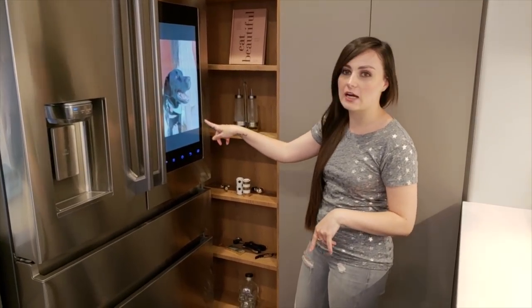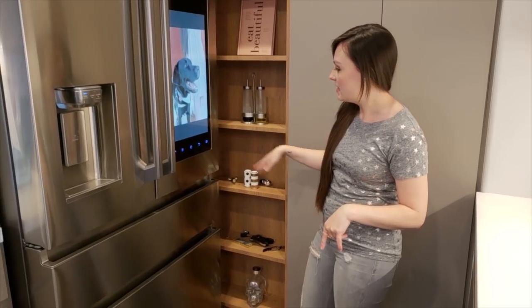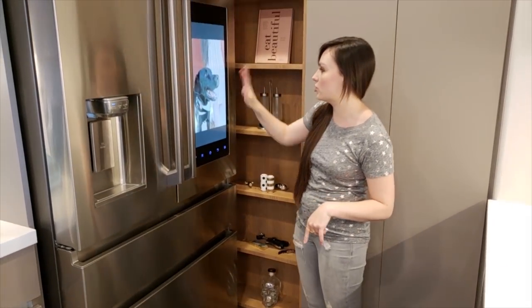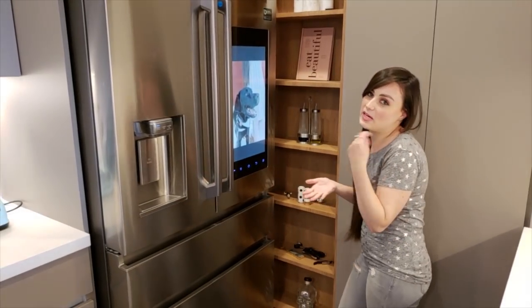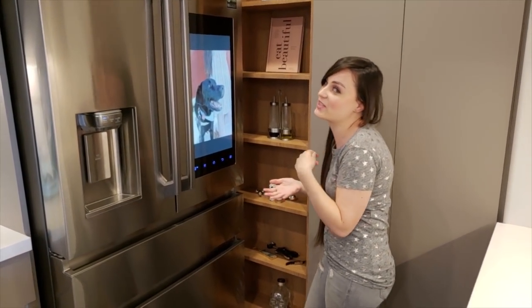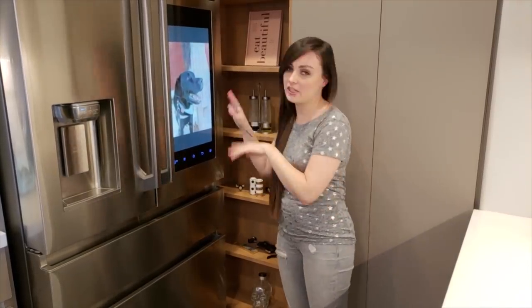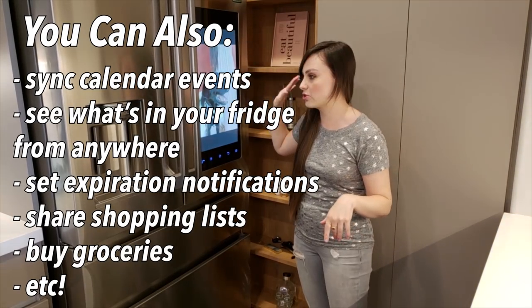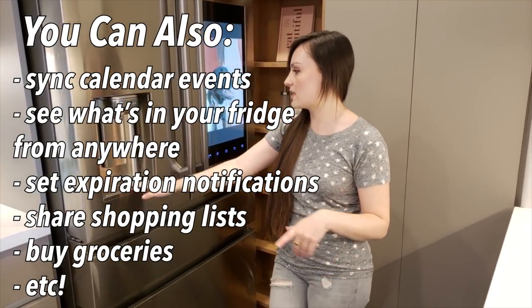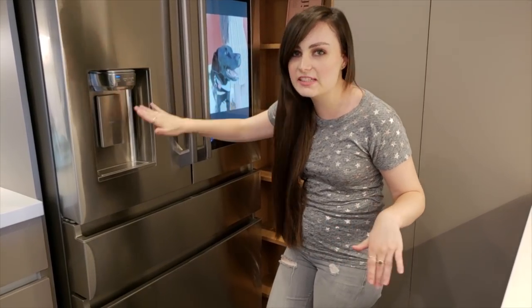You can see this cute little picture of my doggie on here — he's getting ready to eat all the food inside. There's a whole bunch of stuff you can do on this; you can watch YouTube, check the weather, do Google searches, and honestly it's endless what you can do, which is so cool. And then of course it has water and ice, which is so convenient.